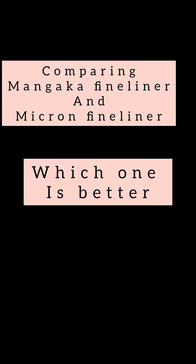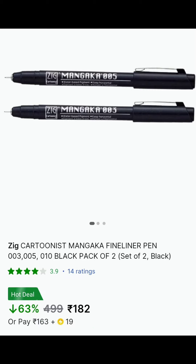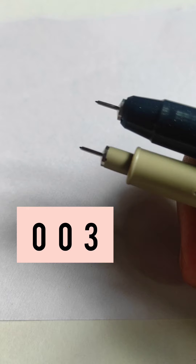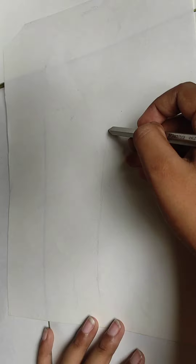Today we are going to compare two companies' fineliner pens. First is Zig Cartoonist, which is 182 rupees, and second is Micron pens, which is 240 rupees. I got 003 and 005 in both companies. This is 003 — look how small the tip is. You can see how fine they are compared to octane gel pens. I was so excited to use these pens.